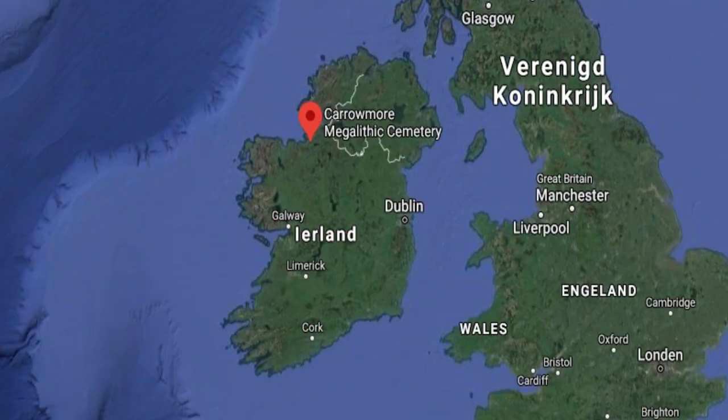Today's location, Carrowmore Megalithic Cemetery, is on the Knocknarea Peninsula in County Sligo, Ireland. Carrowmore is one of the four major passage tomb cemeteries in Ireland, the other three being Loughcrew, Carrowkeel, and the Brú na Bóinne. Carrowmore Megalithic Cemetery is in the heart of an ancient ritual landscape, dominated by the mountain of Knocknarea to the west. It is the largest of its kind in all of Ireland and is regarded as one of the oldest megaliths in all of Europe.